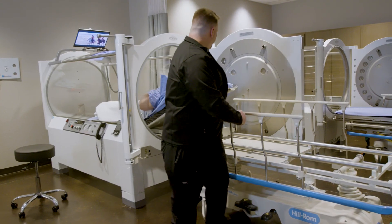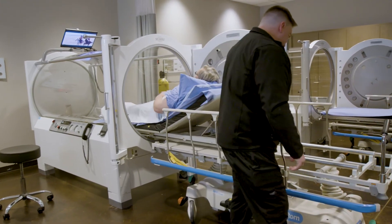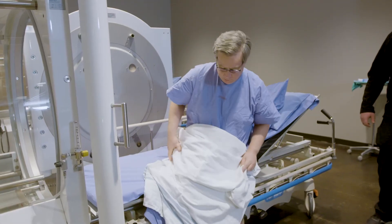Once that's done, they'll pull you out of the chamber and that'll be the end of treatment. We've healed a lot of wounds that people have had for anywhere from 4 to 20 years, and just seeing these patients get their lives back is awesome. It's going to speed up your wound healing and it may even help you in other areas such as sleep and perhaps your diabetes.